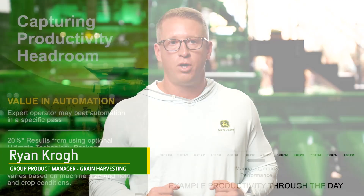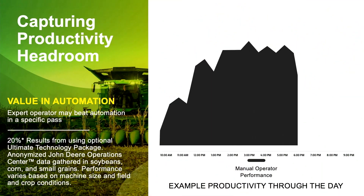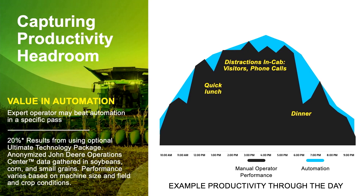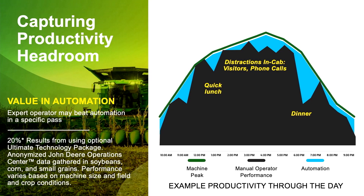We often get asked, where do we get that additional 20% productivity? It's not from the hard iron. The capacity of the machine has not changed. What has changed is the automation, and the automation enables the operator to get that maximum capacity through the entire day, through the entire week, through the entire season. So whether you're an expert operator or a novice operator, you're fully utilizing your brand new S7 Combine.